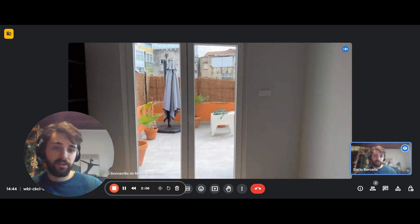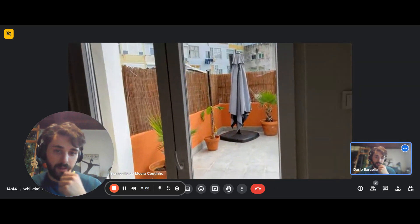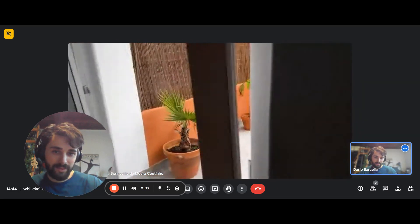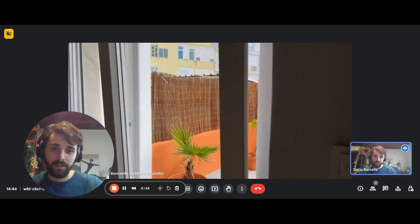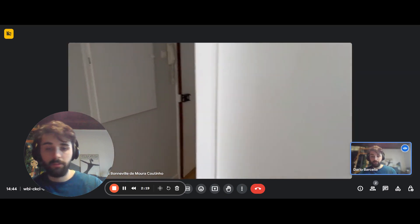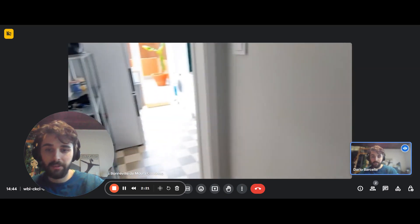That French door will lead into the terrace, which we're going to show you. Also, the double-glazed windows are new as well, so it's very convenient and you won't hear anything from outside.